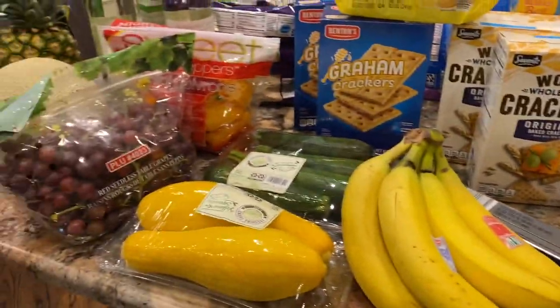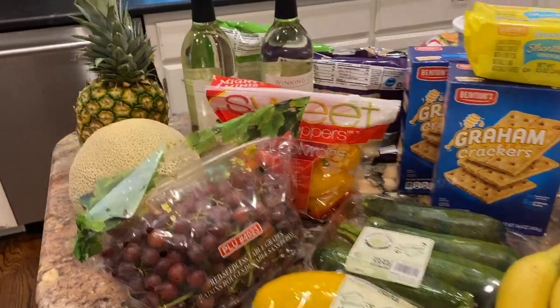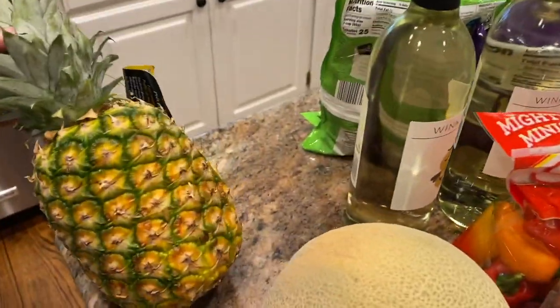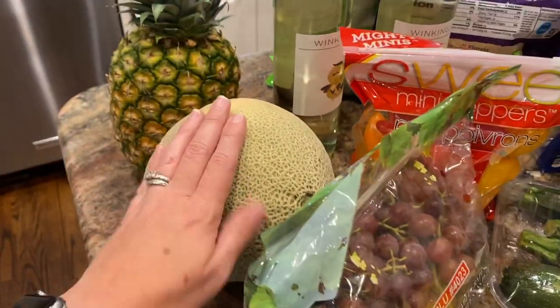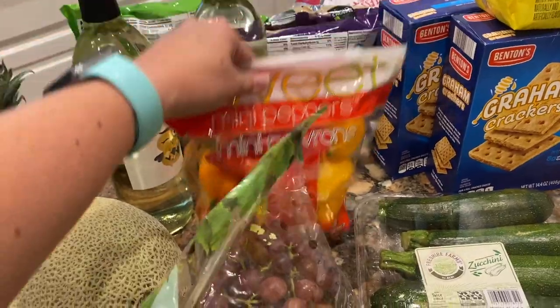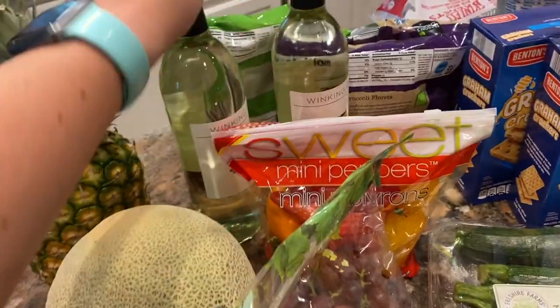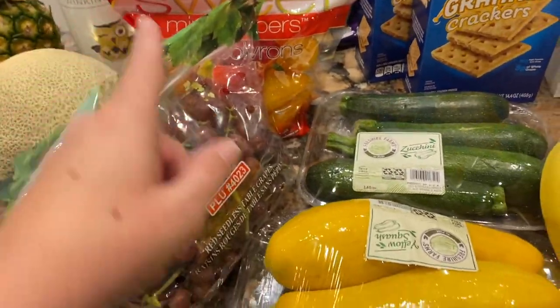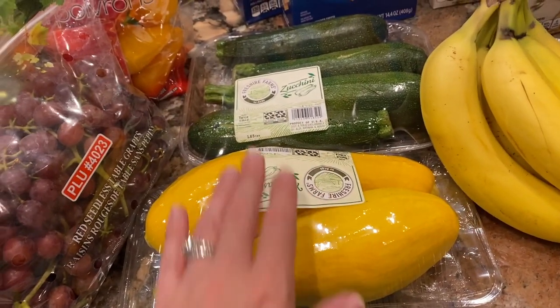And here was my Aldi haul — lots of favorites and standards for us, plus a few new things. I got a pineapple that will need to be sliced up pretty soon because it's on the riper side, a cantaloupe, and grapes at a great price. Peppers were also a great price and we're going through them quickly. Two bottles of Winking Owl Pinot Grigio — that's my favorite in their house brand. I did get some squash and zucchini.